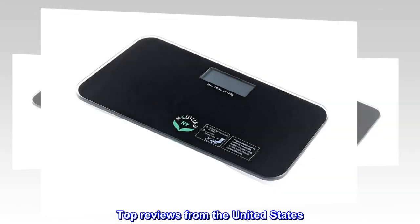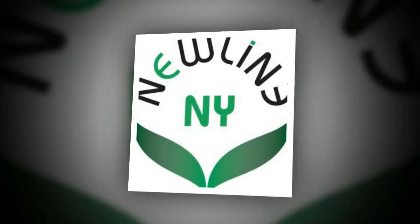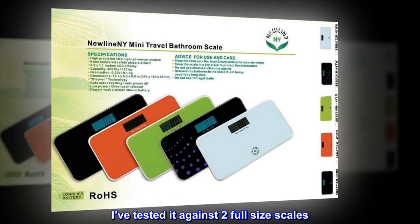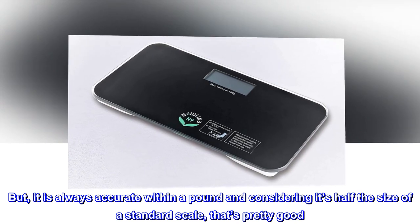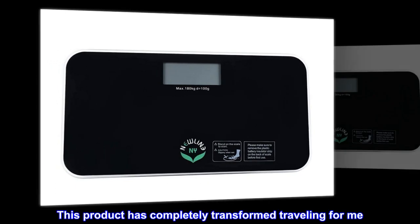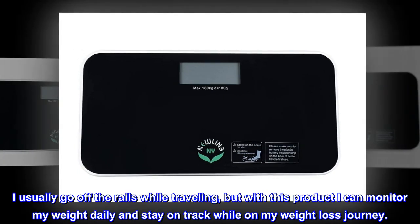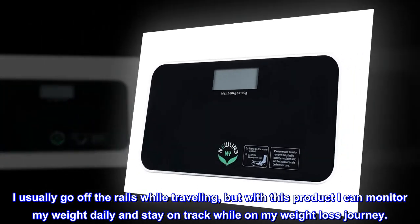Top reviews from the United States: 'No weight gain during travel — one of my best investments. This scale is not 100 percent accurate; I've tested it against two full-size scales, but it is always accurate within a pound, and considering it's half the size of a standard scale, that's pretty good. This product has completely transformed traveling for me. I usually go off the rails while traveling, but with this product I can monitor my weight daily and stay on track while on my weight loss journey.'